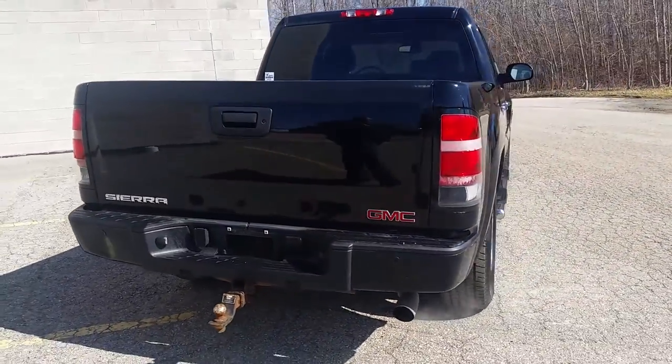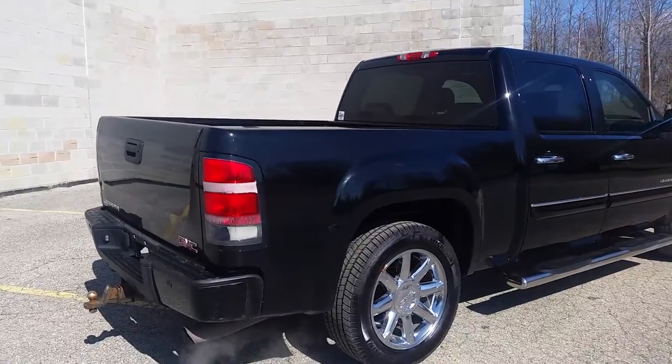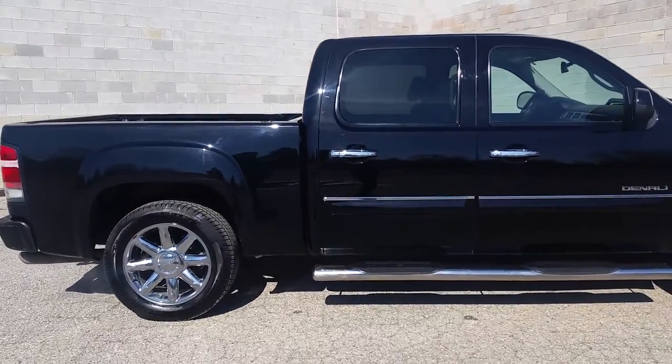Black on black leather with 20 inch chrome wheels on brand new Michelin tires. This is a one owner vehicle, all maintenance has been done at a GMC dealership and we have the records to prove it.